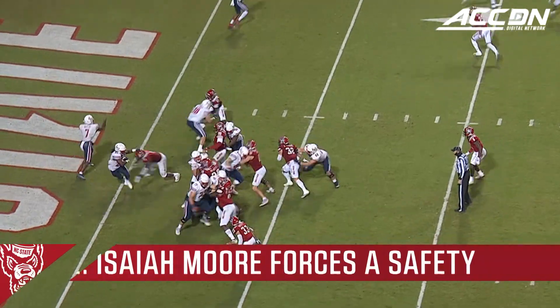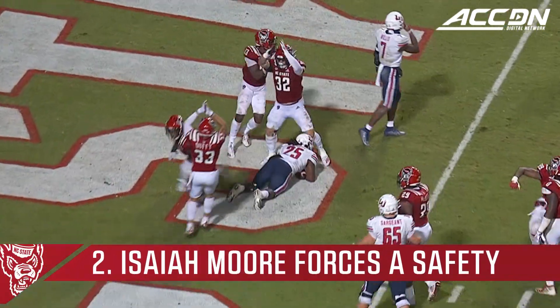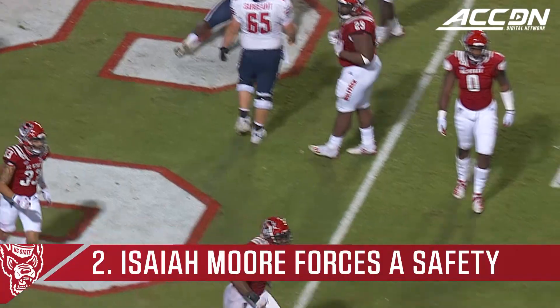3-0 away from Lynchburg. In the end zone, taken down — it's a safety.